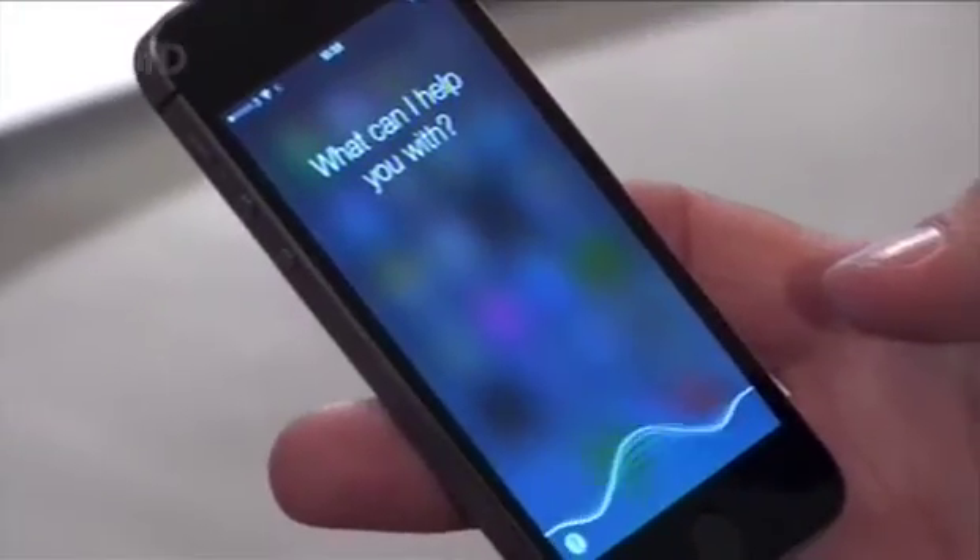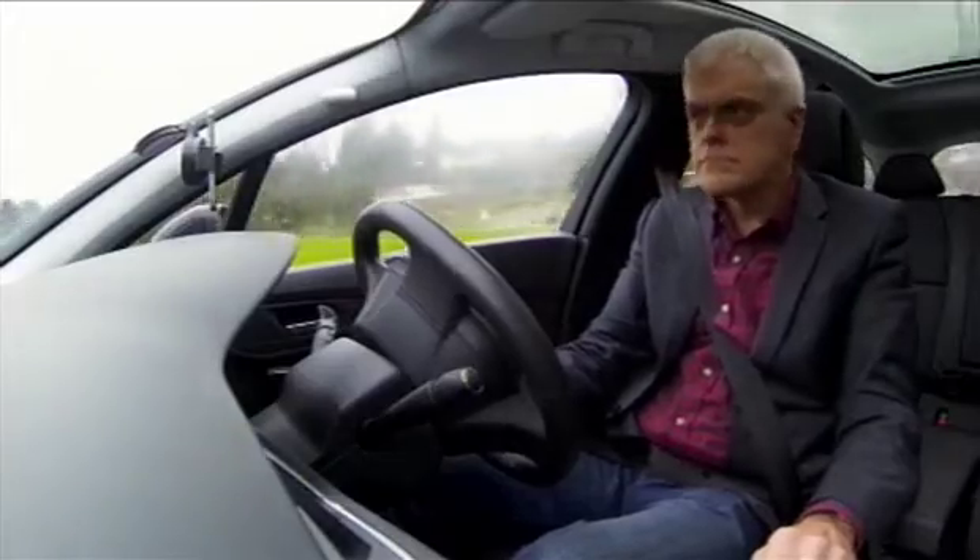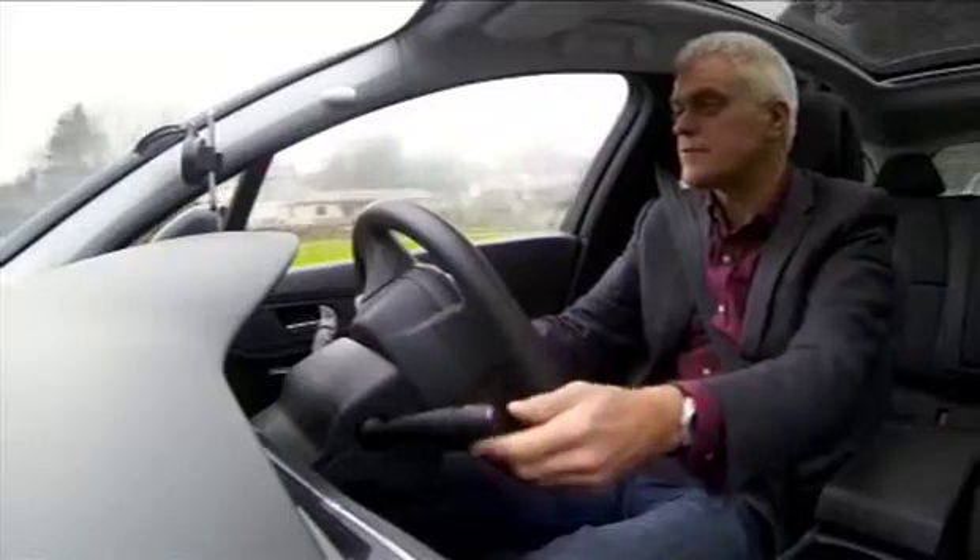So, after our first test, Siri was in the lead. Next, I went for a drive and soon received my reminder from Siri. Get some milk. I decided to see if Siri could also provide me with directions.